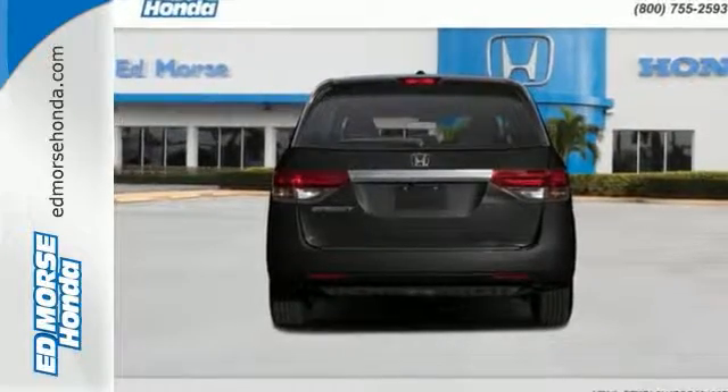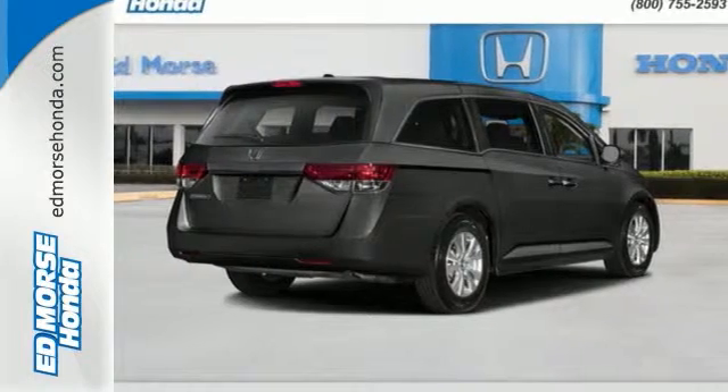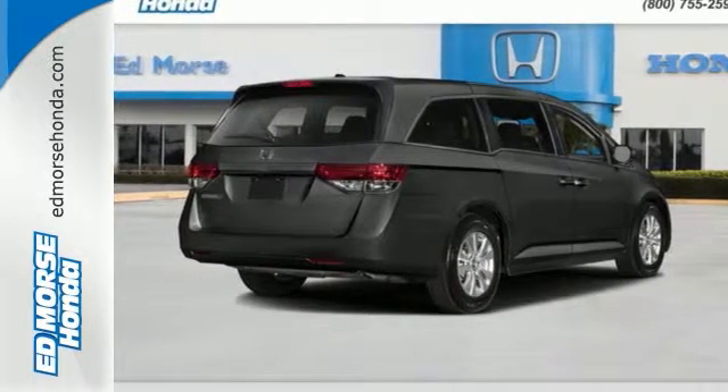With a USB audio interface, Bluetooth, and iMID with a high-resolution screen, entertainment and information are at your fingertips.